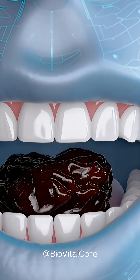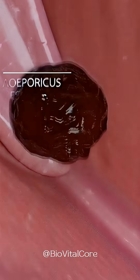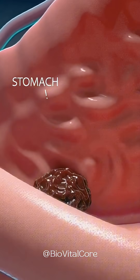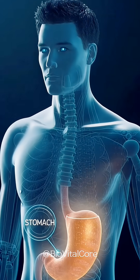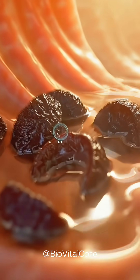When you eat prunes, the dried fruit is first chewed in the mouth, where saliva softens the fibrous tissue and forms a swallowable bolus. This bolus travels through the pharynx and down the esophagus into the stomach, where it mixes with gastric fluids and begins to break down.